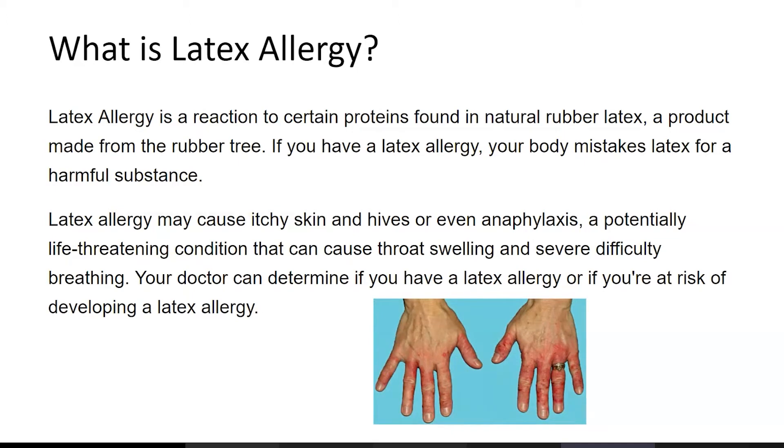Latex allergy may cause itchy skin and hives, or even anaphylaxis, a potentially life-threatening condition that can cause throat swelling and severe difficulty breathing. Your doctor can determine if you have a latex allergy or if you are at risk of developing one.